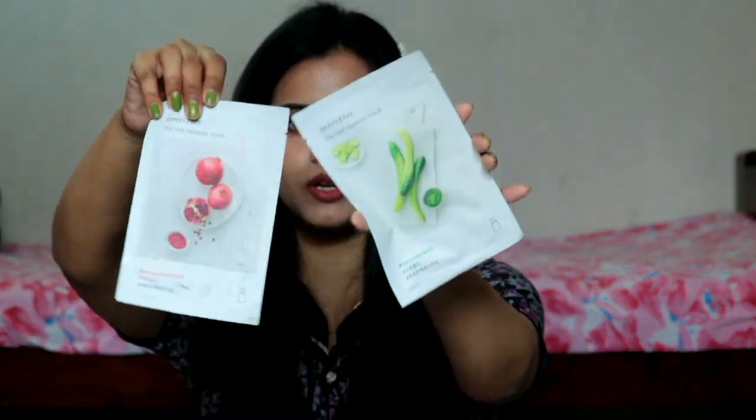Next I have purchased a cucumber variant and a pomegranate one. Cucumber and pomegranate are perfect for summer skin — they will give a little cool sensation, that's why I thought to purchase them. Whatever I review will be shared in the vlog or live.